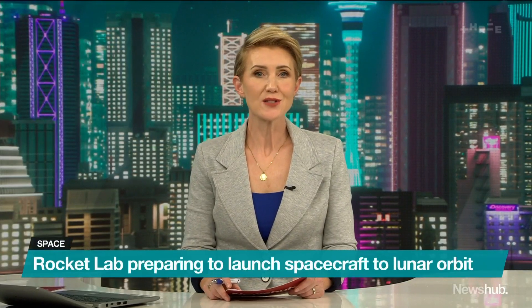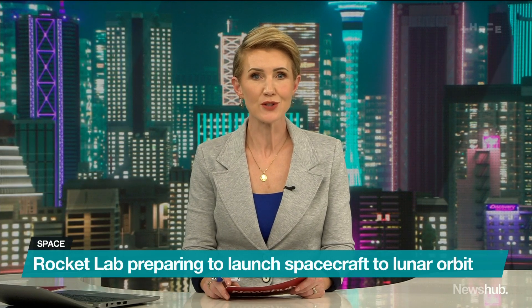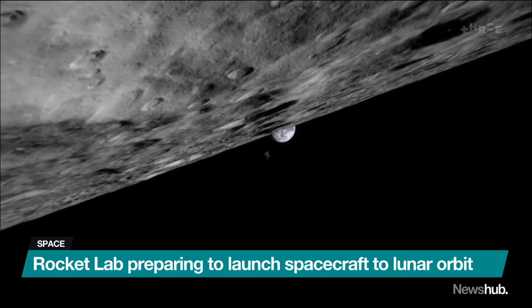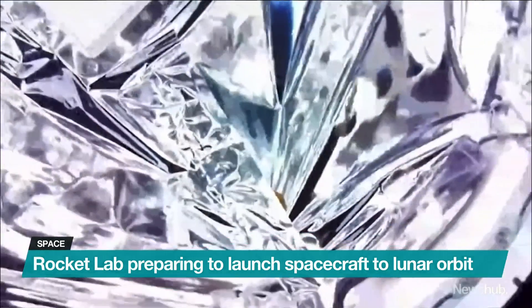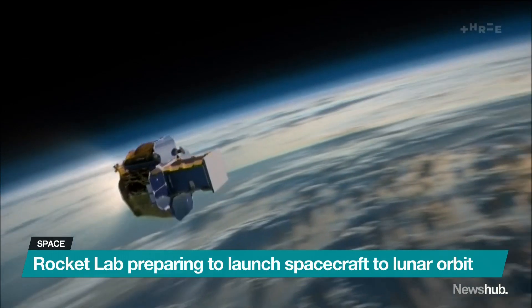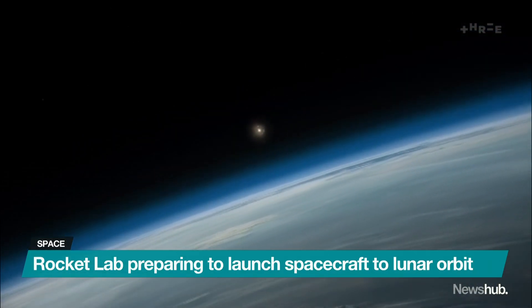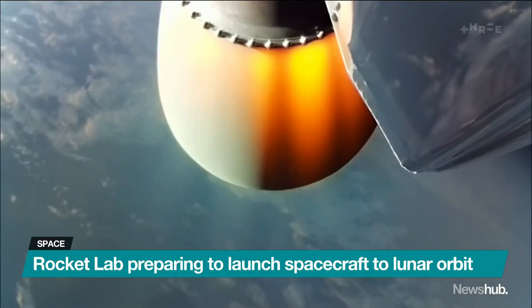New Zealand is only hours away from launching a spacecraft destined for the Moon, in a mission which could transform our approach to space. Rocket Lab is preparing to launch NASA's Capstone micro-satellite from Mahia tomorrow, in the hope it'll end up orbiting around the Moon. If all things go well, it could allow the space agency to park bigger spacecraft in the same orbit, including a space station which could help astronauts make it back to the lunar surface.